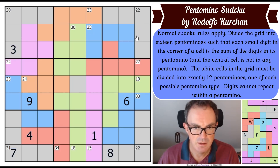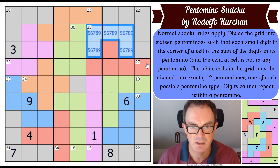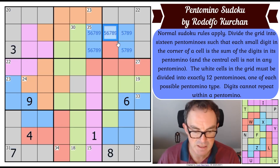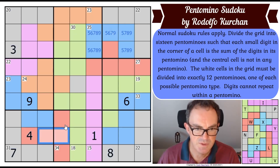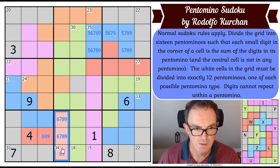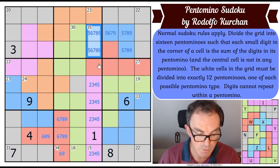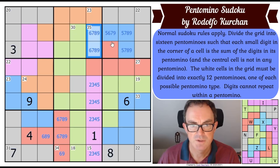Now for the killer sudoku phase. The 35 cage must be 5-6-7-8-9 — we can eliminate 6 and 8 from neighbouring cells. The 34 cage must be 6-7-8-9. The 15 cage in five cells must be 1-2-3-4-5, so those squares are definitely not 5 — there's definitely a 5 in one of those three cells outside it.